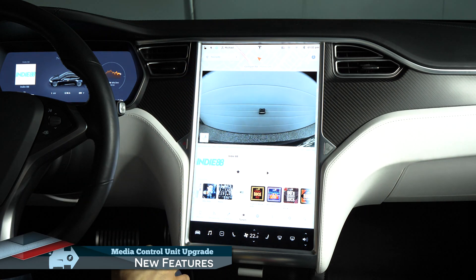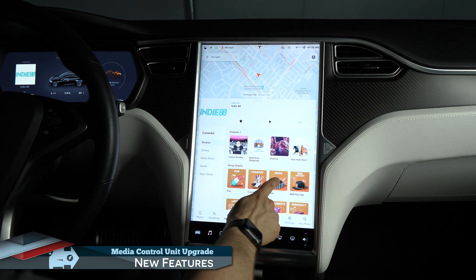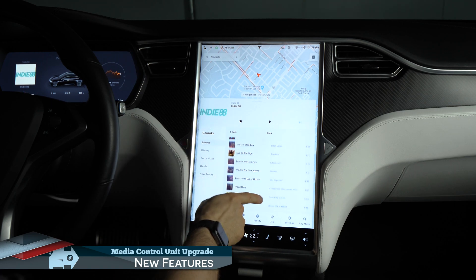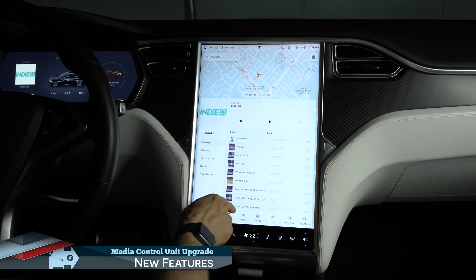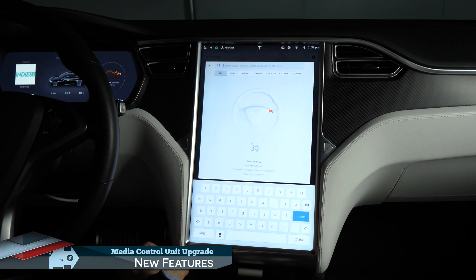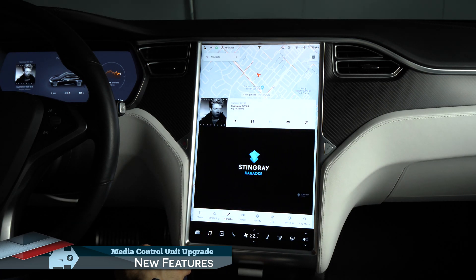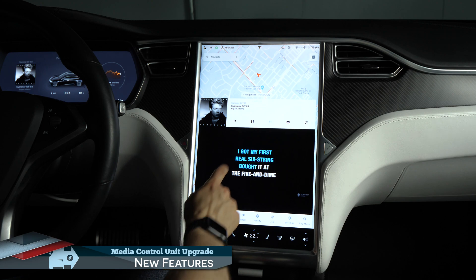One of my favorite new features we gain access to is the Karaoke system. It turns your Tesla into a karaoke party room with access to what seems to be over 10,000 great karaoke songs at the touch of a button, with or without supporting vocals. It's unfortunate that you can't seem to sort the songs by artist or title, but you can do an artist or song search by clicking the bottom right button. Even though you can't have the lyrics displayed while driving unless you override it as a passenger, you can still sing along with the instrumental tracks to practice your vocal chops while at the helm.